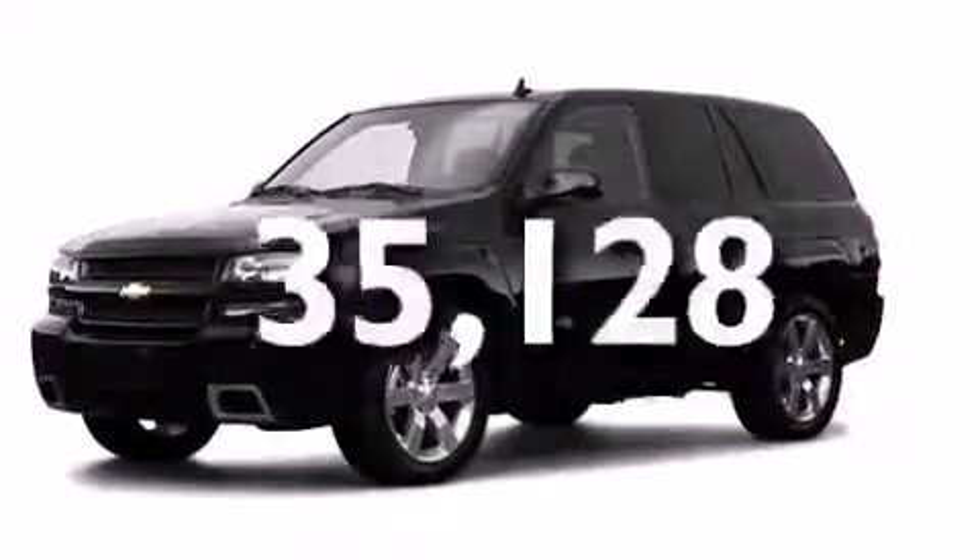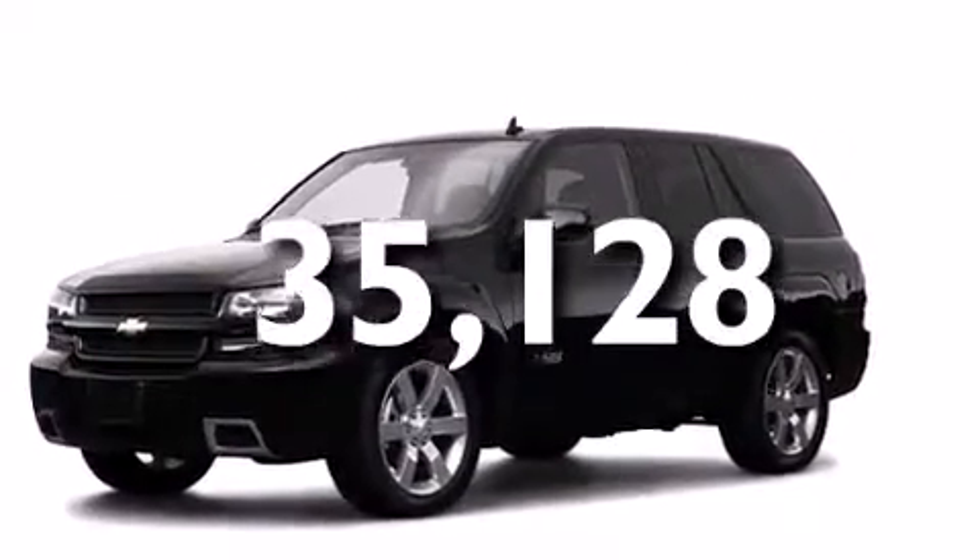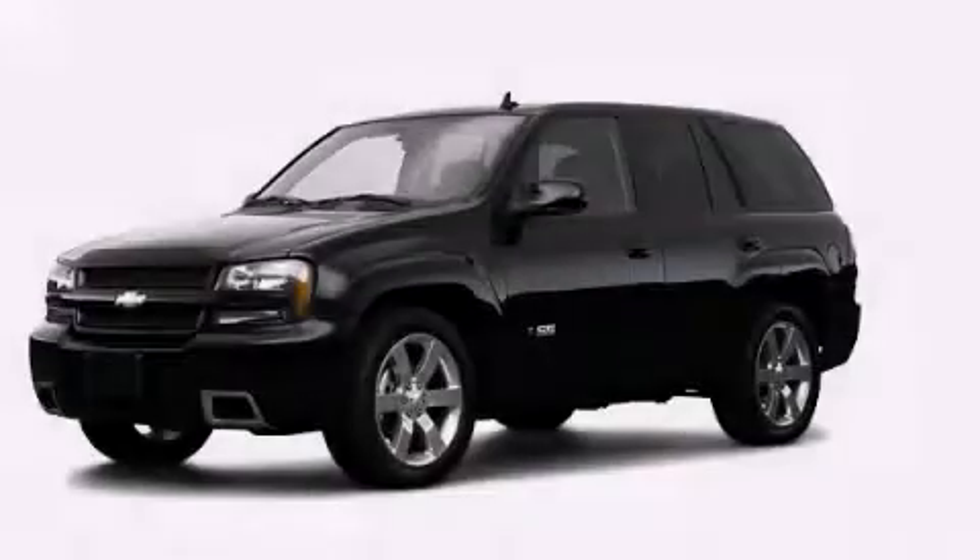This vehicle has fewer than 36,000 miles on the odometer. Contact us today to schedule your opportunity to see this automobile in person.